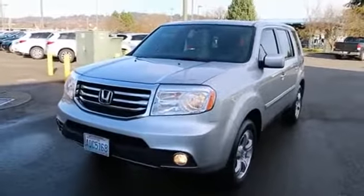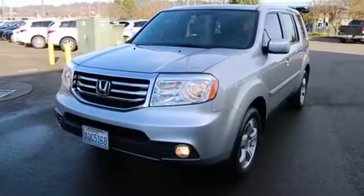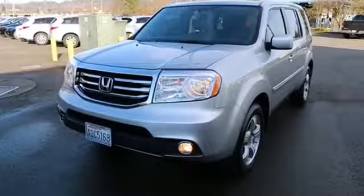Come in and take it for a drive — I think you'll absolutely love it. Thank you so much for taking the time today to watch this video. We hope to see you in our store very soon. Have a wonderful day.